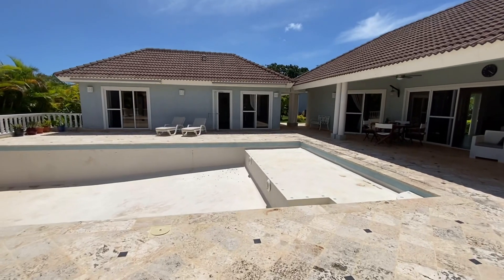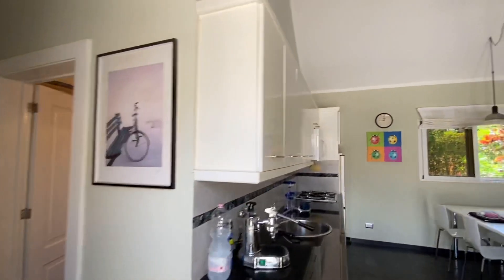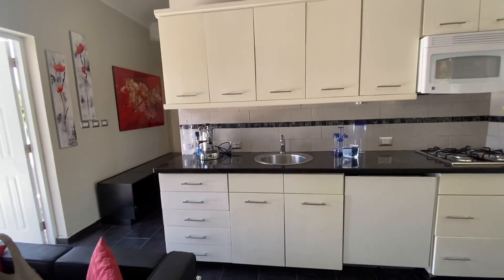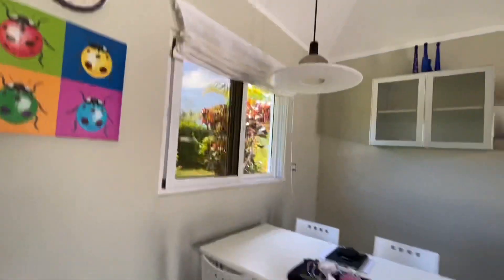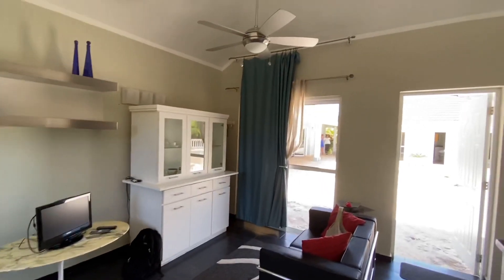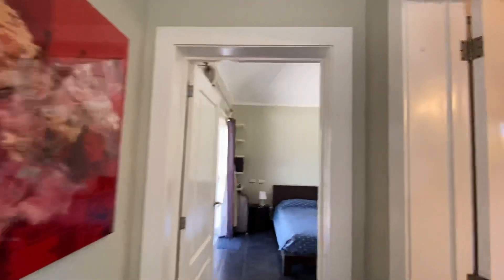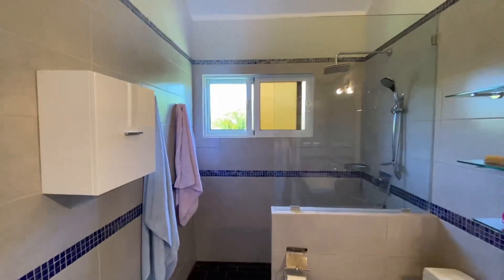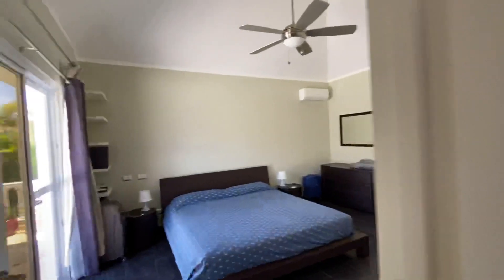On the other side there's another casita with a walkout and a full kitchen, bathroom, and living area. There's a small dining area, a living area, and through here a large bathroom with a shower and imported cabinetry. At the back is the bedroom, again walking out onto the deck.